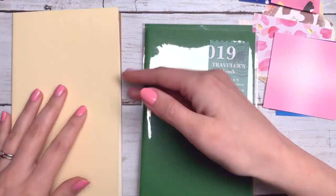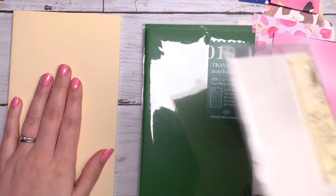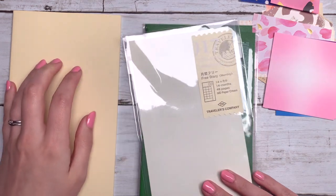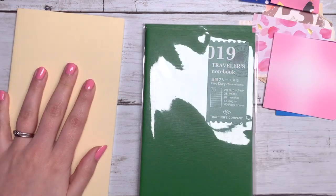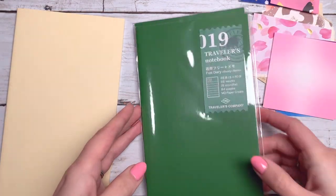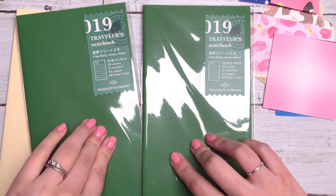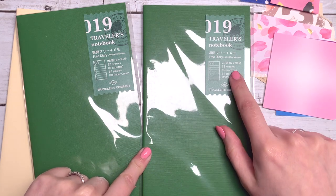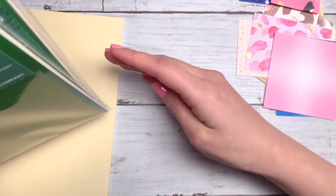Before I left Japan I bought these ready for the next year. This one is a free monthly — it has 14 months, 48 pages, and it's MD cream paper, really nice. And then I also have two of these because these are only for six months. These are weekly — you just have the whole week in there and they are 28 weeks, six months, 64 pages.